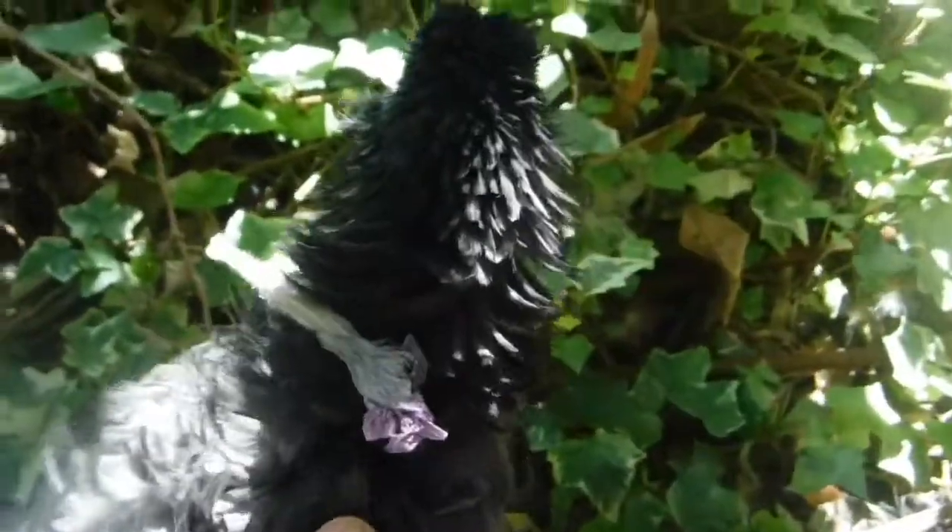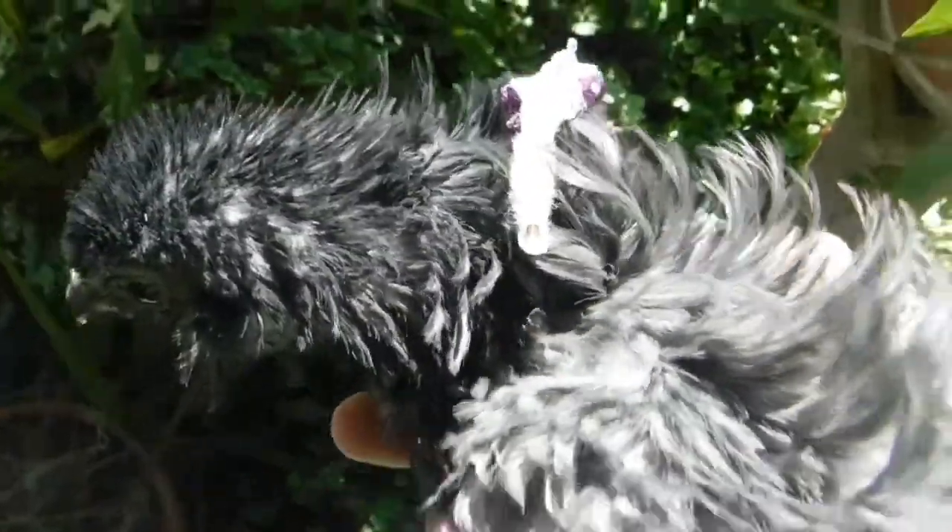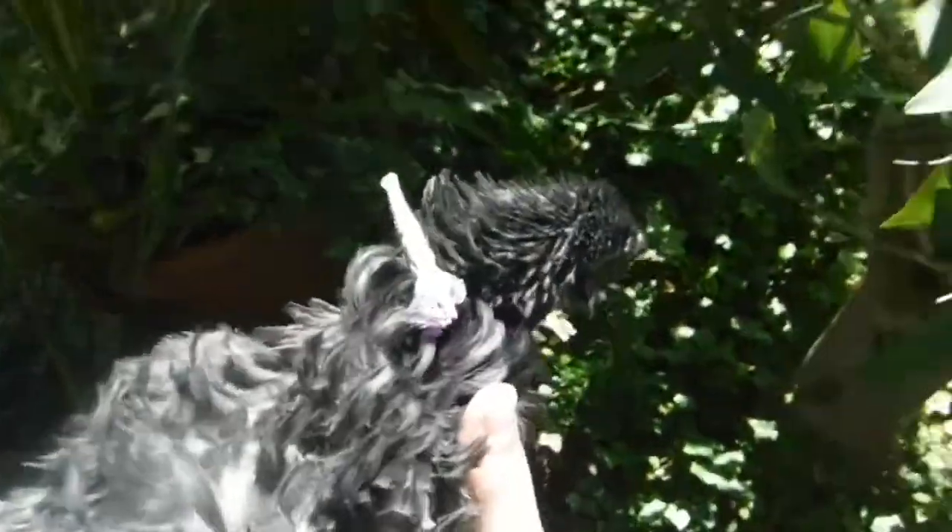So this right here is a Frizzle. Does it look funny? It's supposed to look like this, by the way — that's just what the breed looks like. I don't want this chick to be scared, so I'm going to put it back.